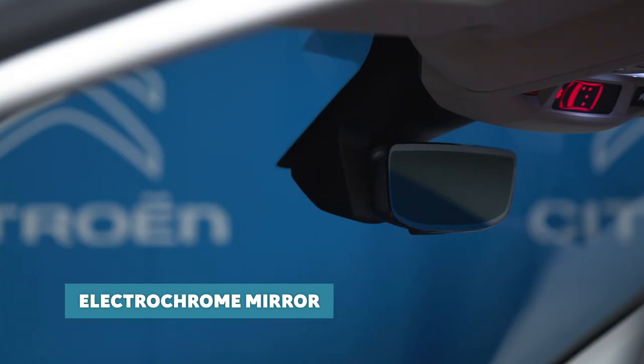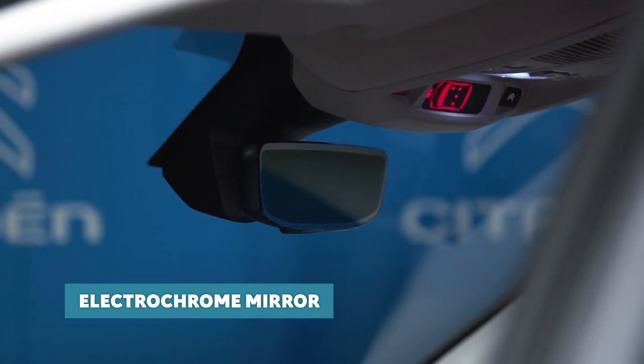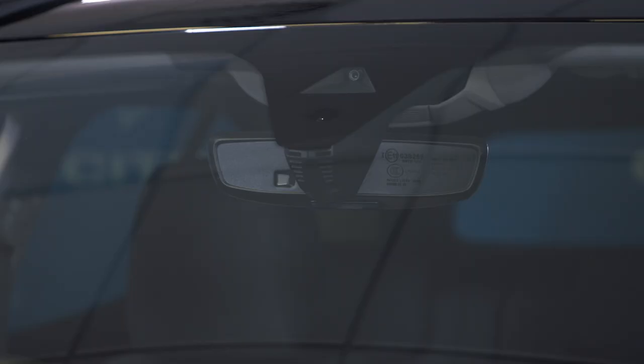You'll also notice the electrochrome interior rearview mirror, which on hybrid versions features a sleek, rimless design with a blue LED indicator which lights up when in electric mode. It could prove very handy in certain restricted zones to prove that you're travelling without any propulsion from the petrol engine.